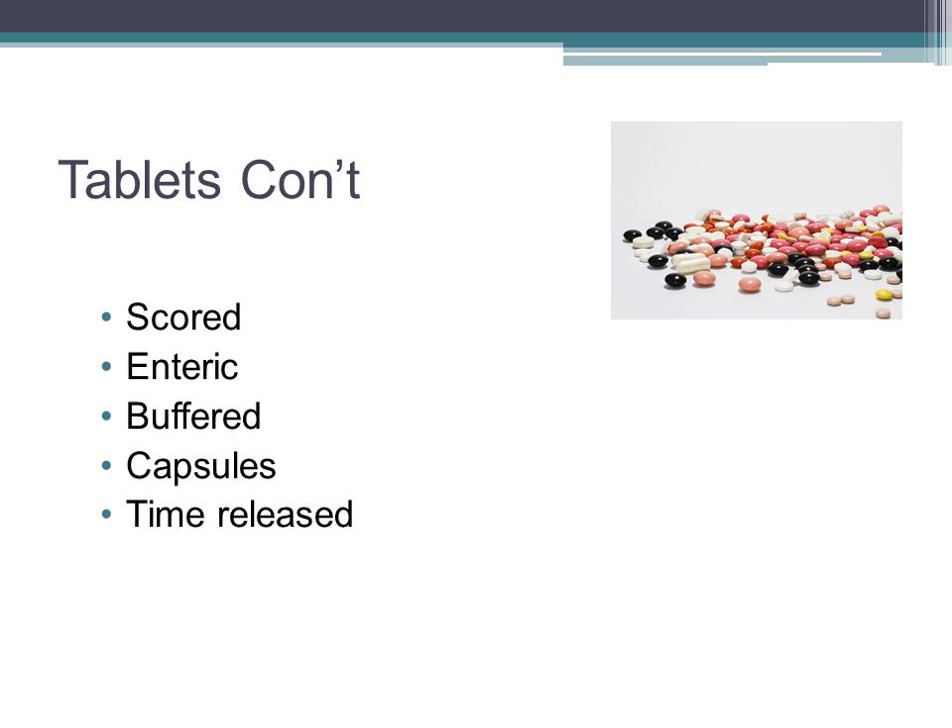MS-Contin is an example of an extended-release medication — it's an extended-release morphine. Could you imagine if you were to crush that medication?